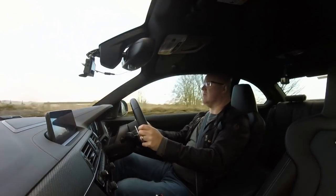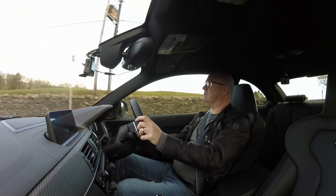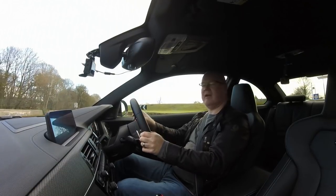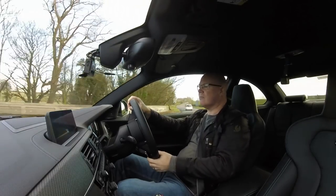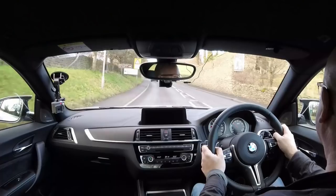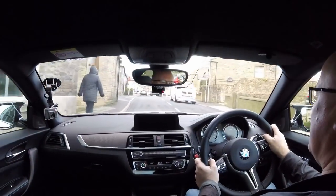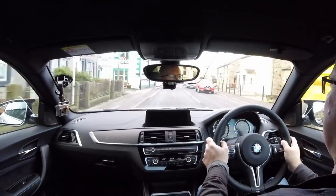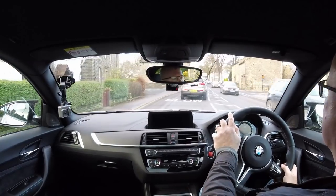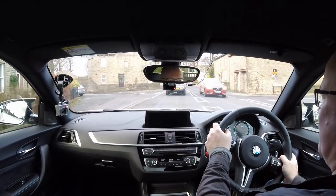BMW made quite a lot of changes to the M2 when they brought out the competition version — it's been out about 12-18 months. The original M2 basically had the same engine as my M135i, the N55 engine. It was based on a 2 Series coupe, so a slightly stiffer chassis. I really liked the original M2. It was very much like the M135i, but everything turned up to 11 — a bit more power, a bit more brakes, a firmer brake pedal, firmer suspension. It rolled less than the M135i, but if you jumped straight from the M135i into the original M2, you'd feel very much at home. They were very similar cars to drive.